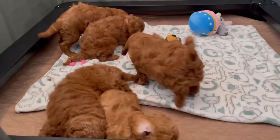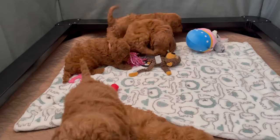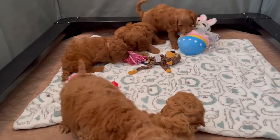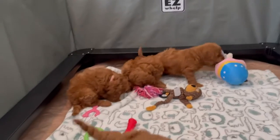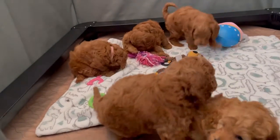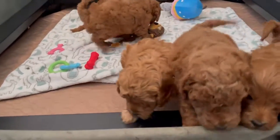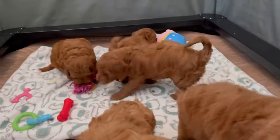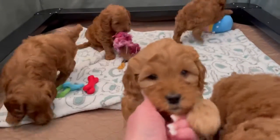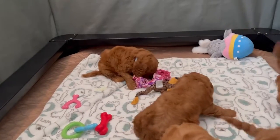As you can see, the boys are bigger than the girls, which is a typical thing. We've got a little pink in the back. They've all been bathed and blow-dried, so they're all nice and fluffy and clean. We've got black here — sweet boy. We've got red here — sweet girl. And we've got pink and turquoise in the back there playing.